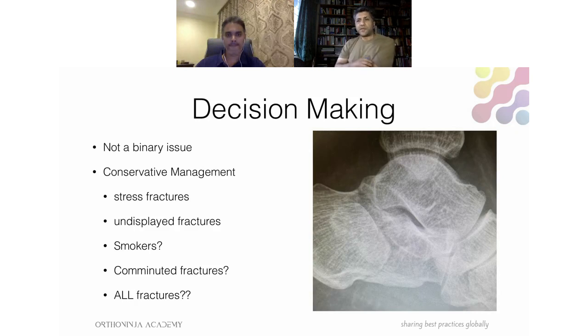There is a role for all different types of management and we need to make decisions based on the evidence. Conservative treatment is appropriate for stress fractures, undisplaced fractures, and some argue for smokers or highly comminuted fractures. Some argue all calcaneal fractures shouldn't have surgery, but that remains very controversial.